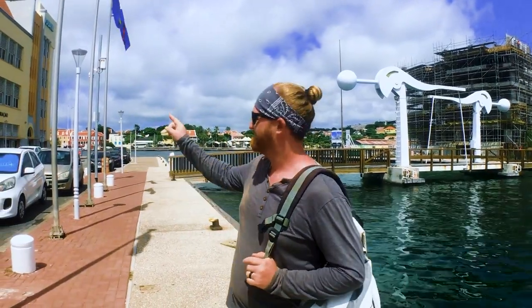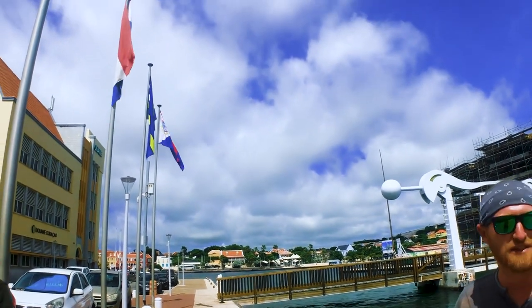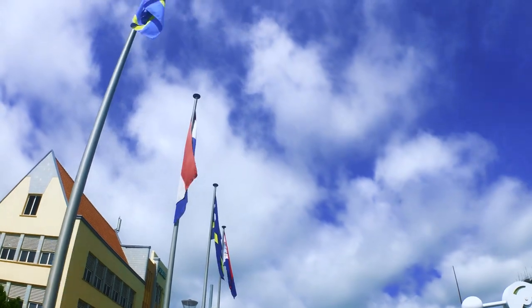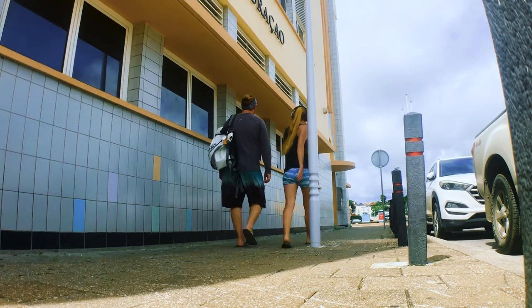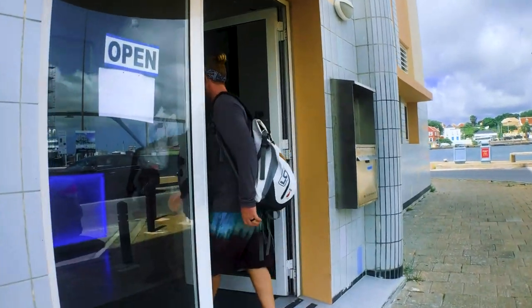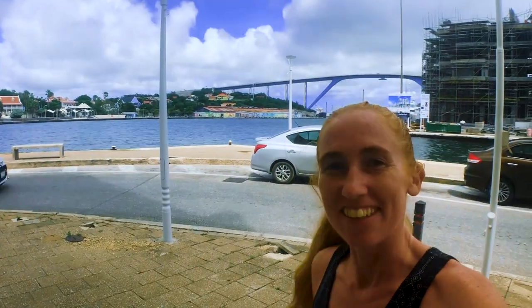Found it! As always, customs agents, you are awesome - super friendly and super welcoming. Now we have to find immigration, which we're told is somewhere underneath that bridge. It's time to get walking.